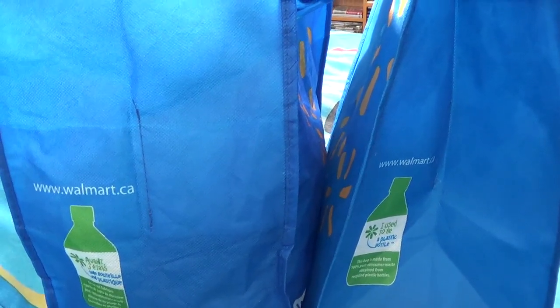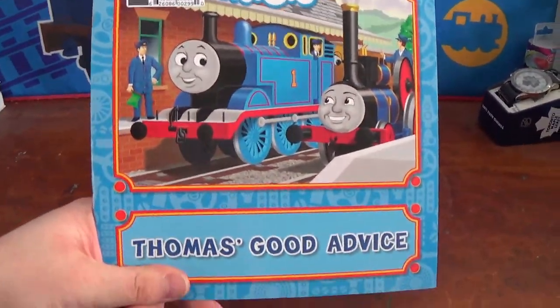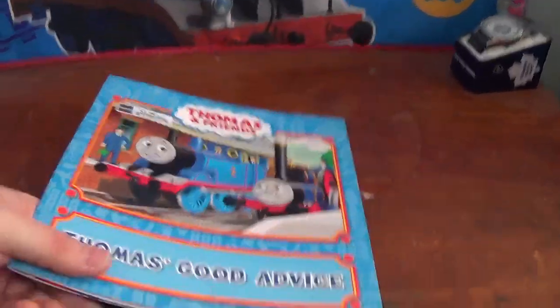So YouTubers, let's get into these bags and find out what's in here. We're going to start off with something that my parents found for me at the grocery store. Can you believe it? They're finding this stuff in the grocery store. What is it? It's a Thomas and Friends book called Thomas's Good Advice.